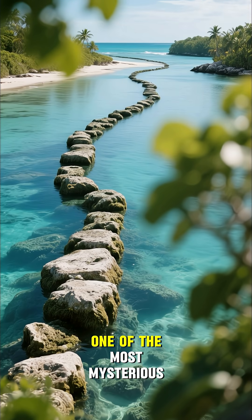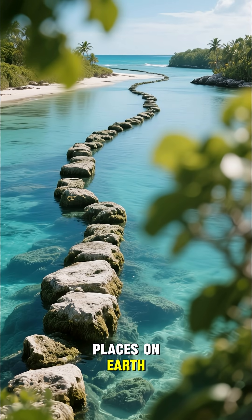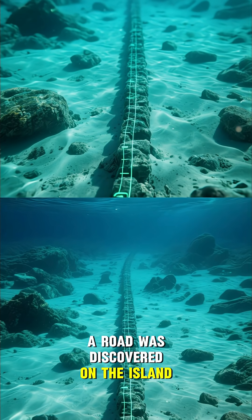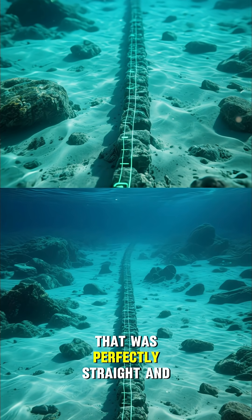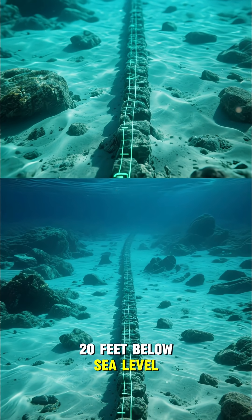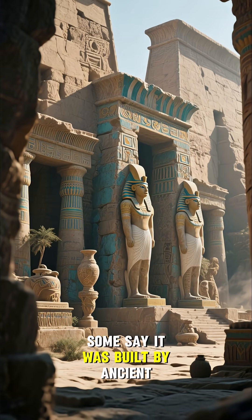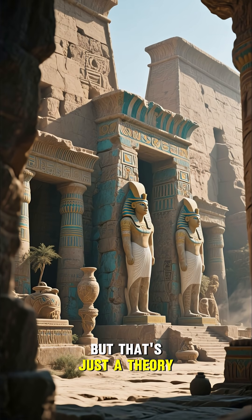The Bimini Road in the Bahamas is one of the most mysterious places on Earth. In 1968, a road was discovered on the island of Bimini that was perfectly straight and 20 feet below sea level. It was clearly man-made, but who built it and how is still a mystery. Some say it was built by ancient Egyptians, but that's just a theory.